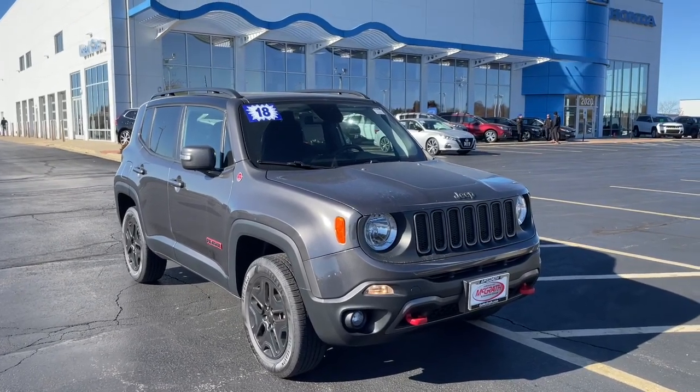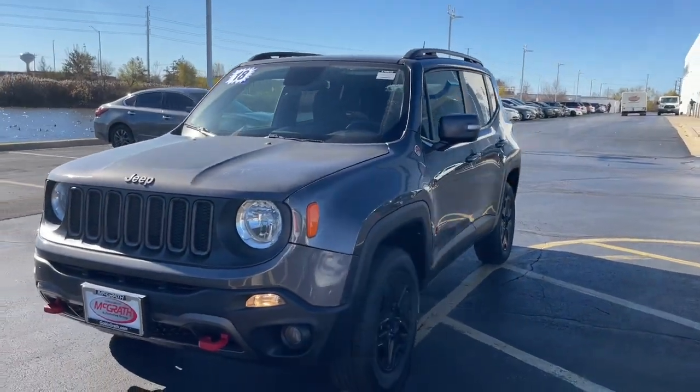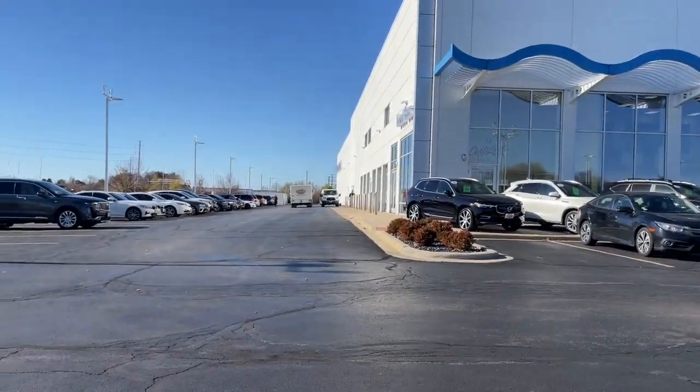Your next car could be the 2018 Jeep Renegade. With less than 35,000 miles on it, punch up your daily drive in the seriously smart and capable Renegade. Its bold looks and rugged spirit inspire you on the road or on the trail.